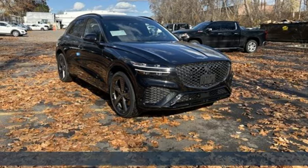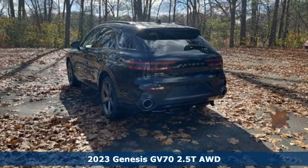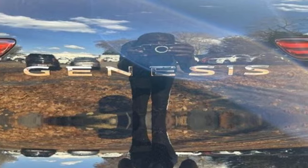Here's a new 2023 Genesis GV70. It is designed with an eye on the future and built to get you there quickly. Plus, it offers an exciting list of features.